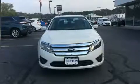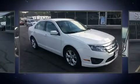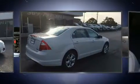Get excited about the 2012 Ford Fusion. This four-door, five-passenger sedan just recently passed the 60,000 mile mark. It features a front-wheel-drive platform, an automatic transmission, and a 2.5 liter four-cylinder engine.